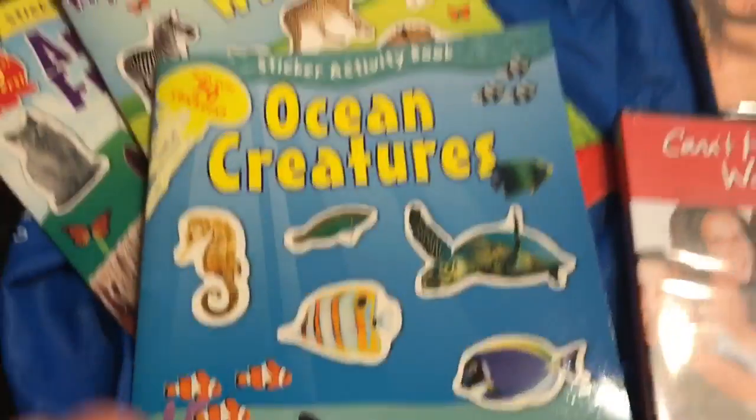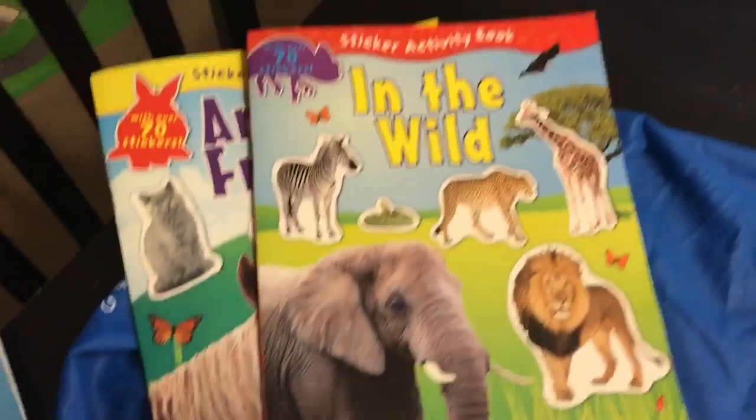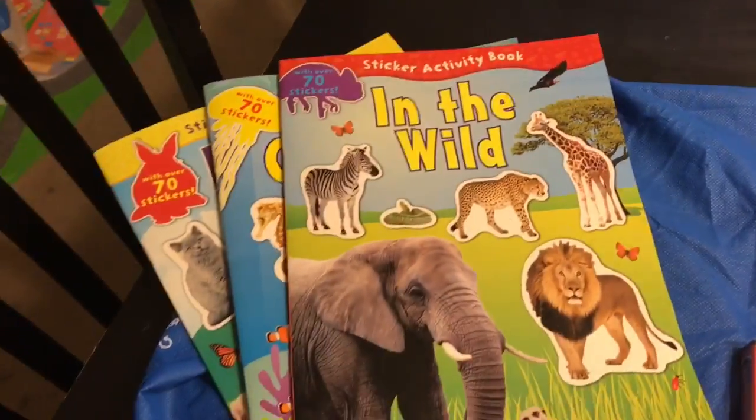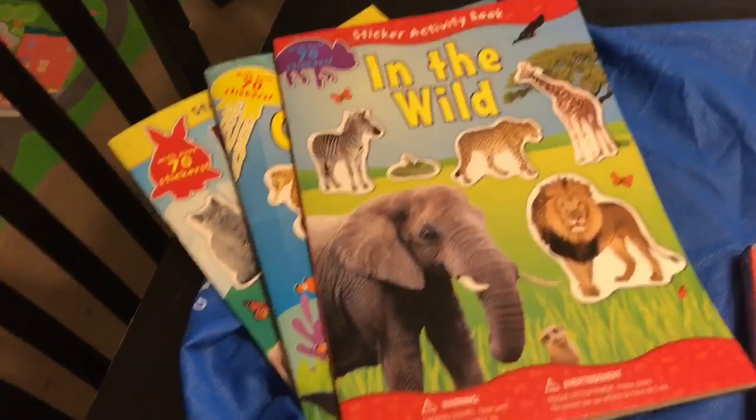Sage is really into stickers. They had ocean creatures, in the wild, and animal friends — so we'll have a ton of fun on these rainy days playing with those.